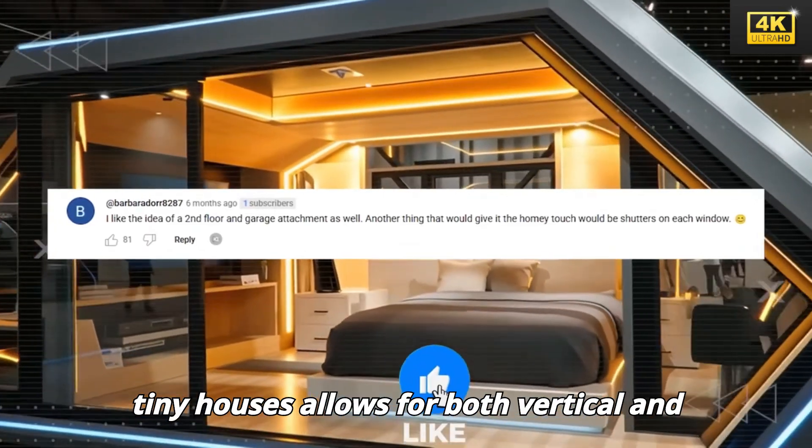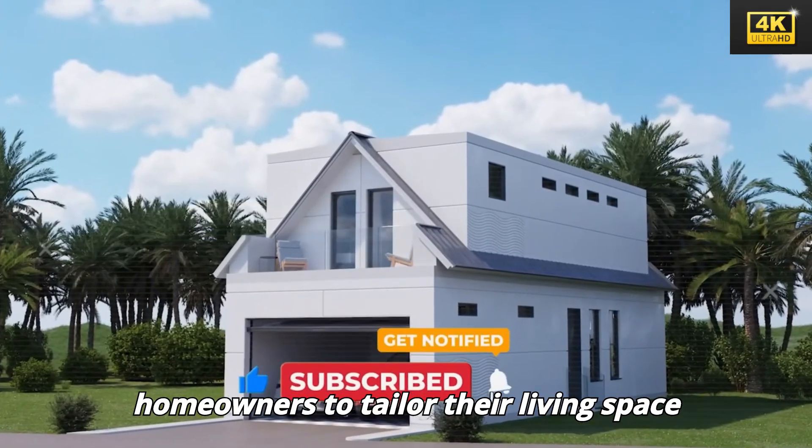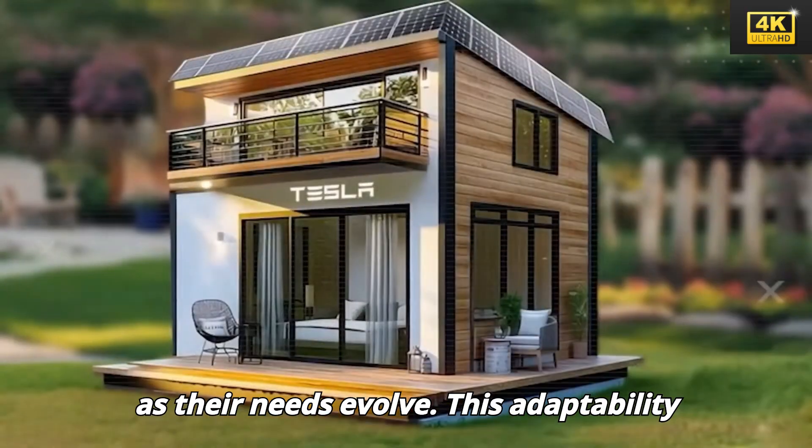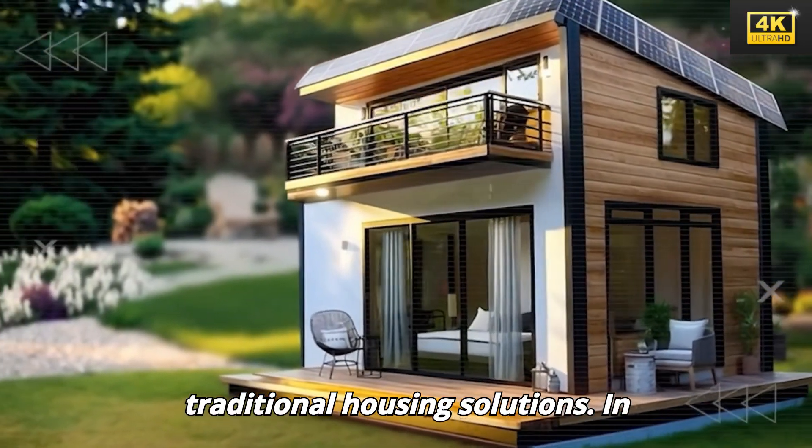The modular system implemented in these tiny houses allows for both vertical and horizontal expansions, enabling homeowners to tailor their living space as their needs evolve. This adaptability presents a significant advantage over traditional housing solutions.